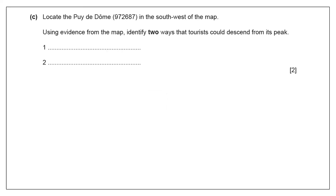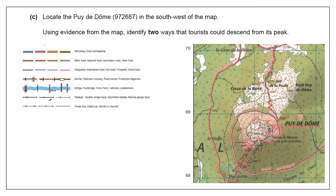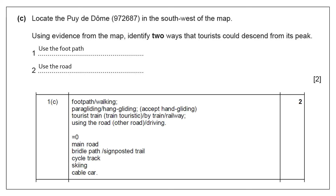Using evidence from the map, identify two ways that tourists could descend from the peak. The key word is 'descend' — that means get down from something. If you were at the top of that peak, you could take the footpath, which is probably the easiest way. You could also take the road, as the footpath follows predominantly another road. Or you could paraglide if you really wanted to. Go for the obvious ones, which are footpath and roads.